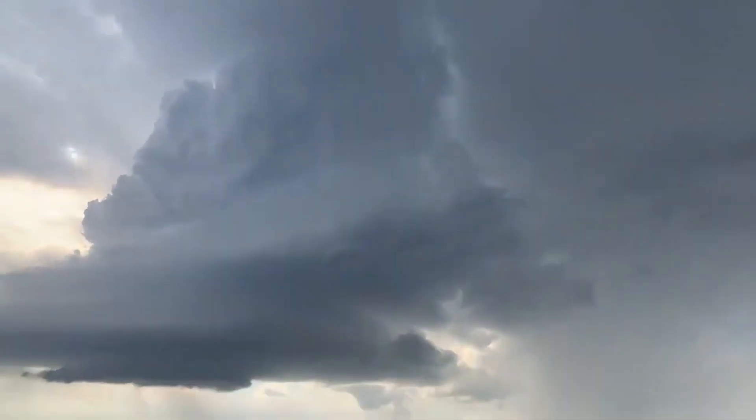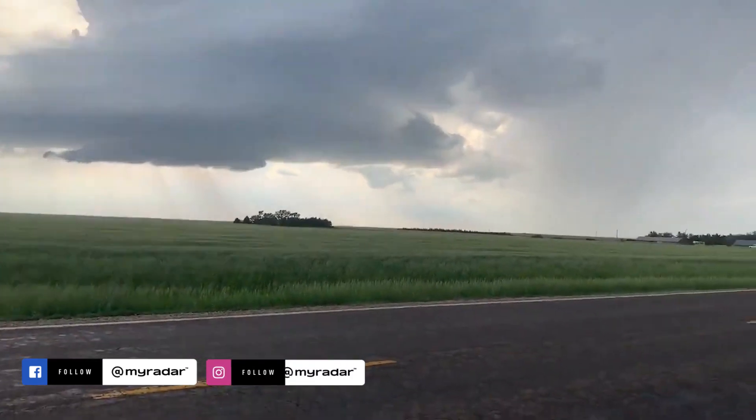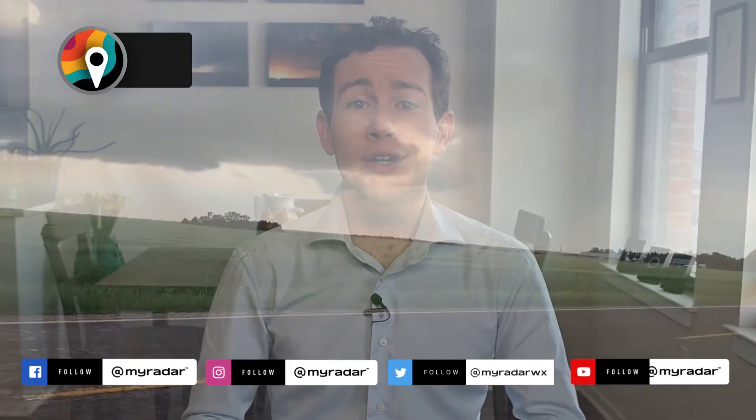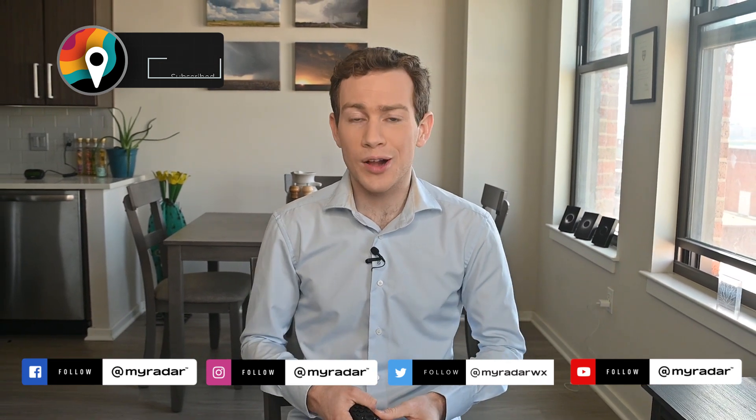We can expect plenty of supercells to cross the Deep South, the Midwest, and the Plains in the coming weeks and months. Fortunately, we'll be with you every step of the way. Be sure your friends and family download the MyRadar app for the latest. I'm MyRadar meteorologist Matthew Cappucci.